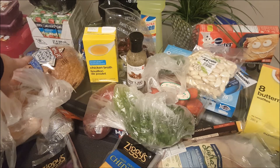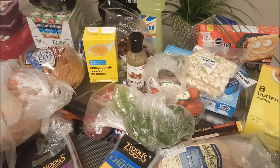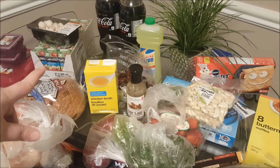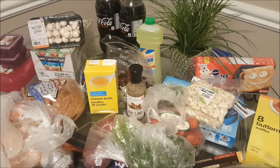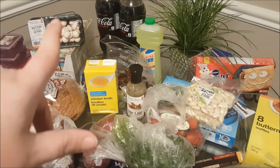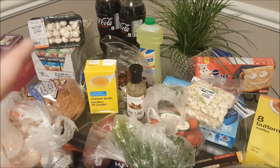I picked up some multigrain bread, and behind the bread you will see we picked up a case of Ellen's apple juice — it's not a grocery haul once I pick up a case of that! That is a favorite in our house. On top of the Ellen's apple juice are some button mushrooms, and beside the mushrooms the Coca-Cola Coke Zero, which were on sale for a dollar, so I picked up four.